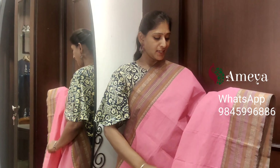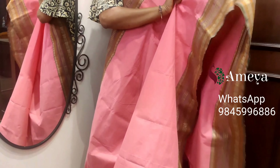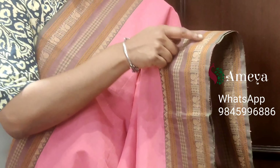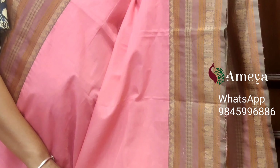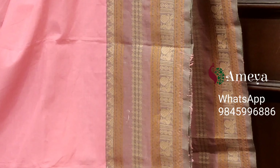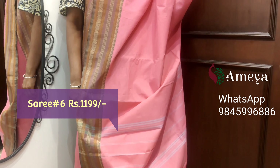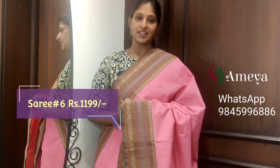This is saree number six — a nice candy pink color saree. In the borders, light lavender colored borders with peacock motifs on both sides of the saree. Small peacocks. Striped pallu. Saree number six, priced at $11.99.